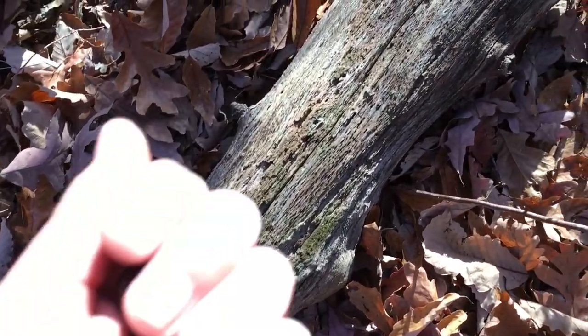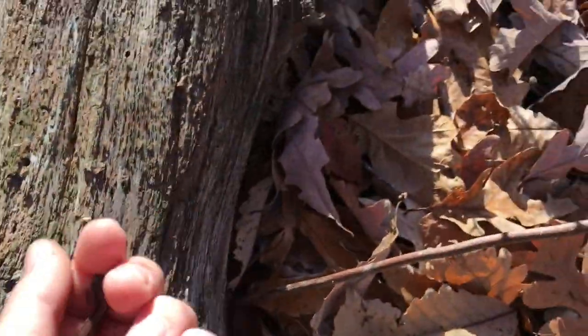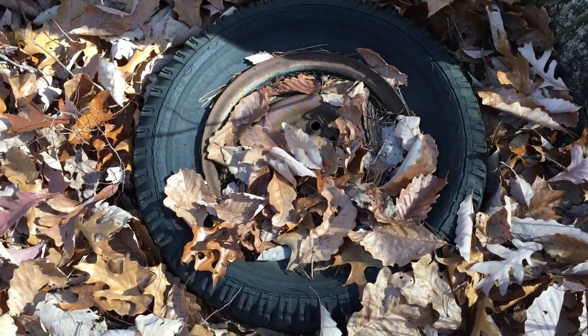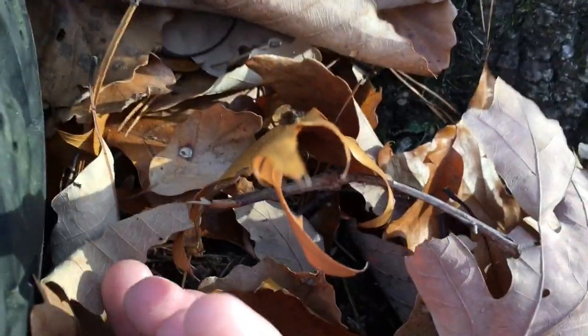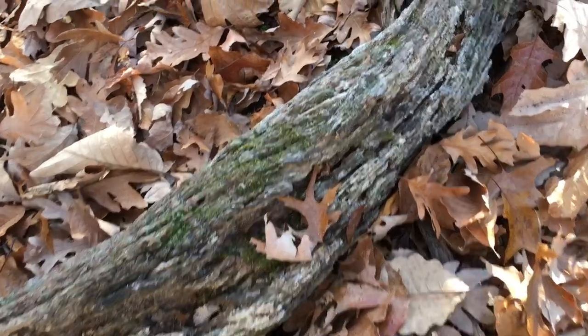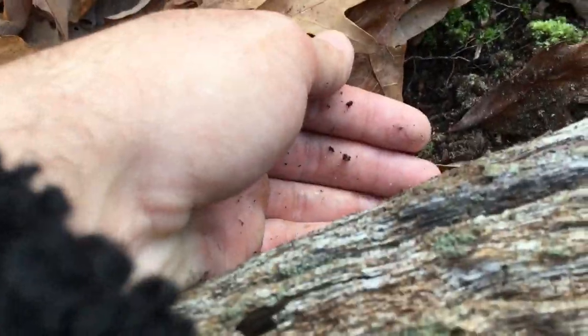A little further up the trail, I flipped that log and found this nice bright red redback salamander - gonna go ahead and put it back. Just flipped this old little tire and found another redback salamander - nice bright red. Just flipped that log, found another redback - gonna go ahead and put this guy back. Awesome.